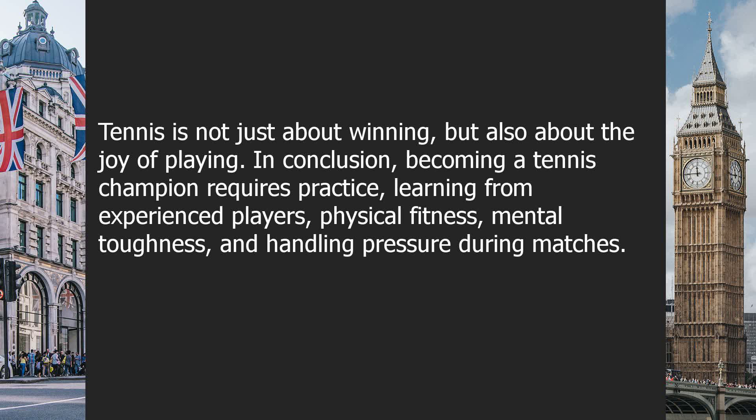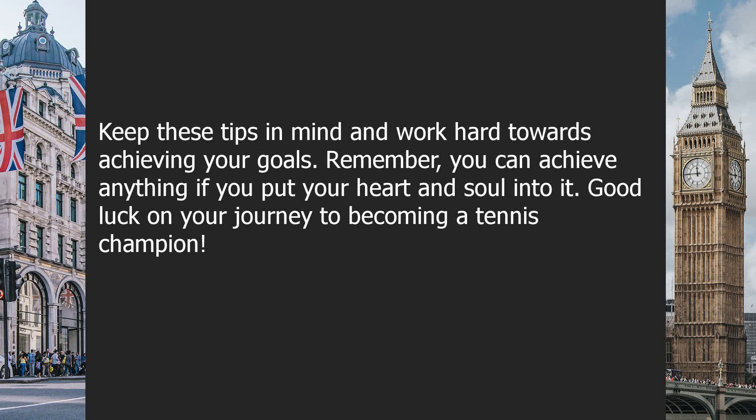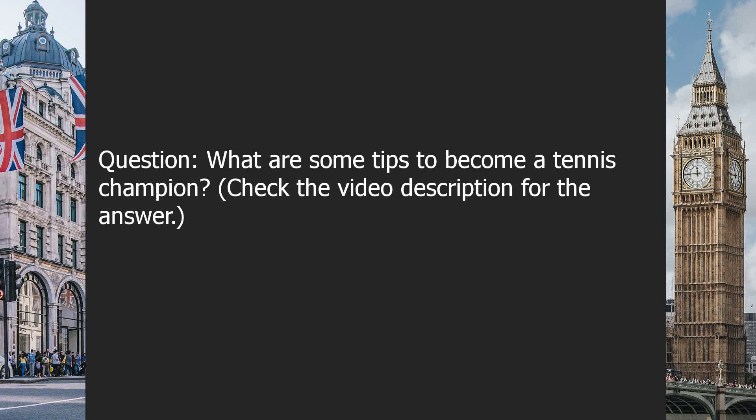In conclusion, becoming a tennis champion requires practice, learning from experienced players, physical fitness, mental toughness, and handling pressure during matches. Keep these tips in mind and work hard towards achieving your goals. Remember, you can achieve anything if you put your heart and soul into it. Good luck on your journey to becoming a tennis champion. Question: What are some tips to becoming a tennis champion? Check the video description.